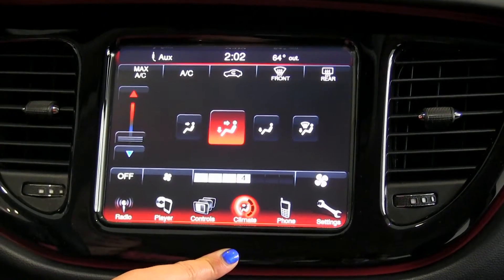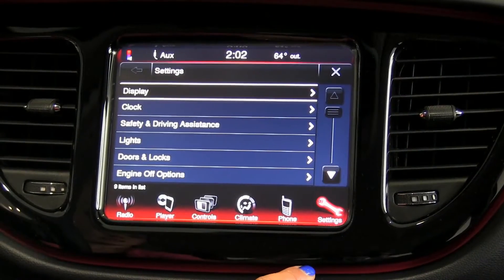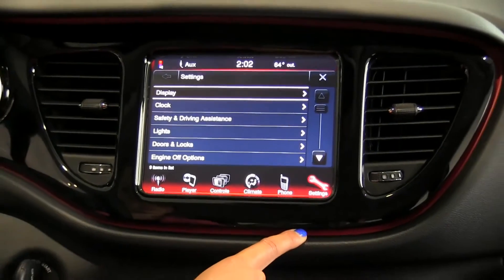There are different climate controls here for you. You can also pair up your phone, and we also have different vehicle and radio settings as well.